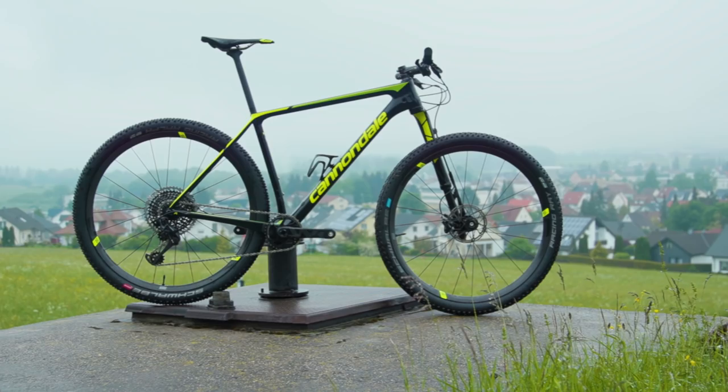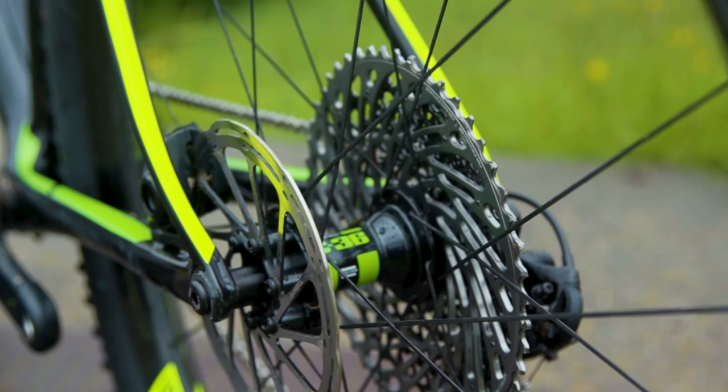All of that added up to a bike which is claimed to be 40 seconds faster around the Stellenbosch World Cup course — a bold claim, and I'll leave it at that. As you'd expect of a new XC bike, all the usual stuff is there: it's lighter than the previous model, it's stiffer than the previous model, and it's claimed to be more comfortable as well.